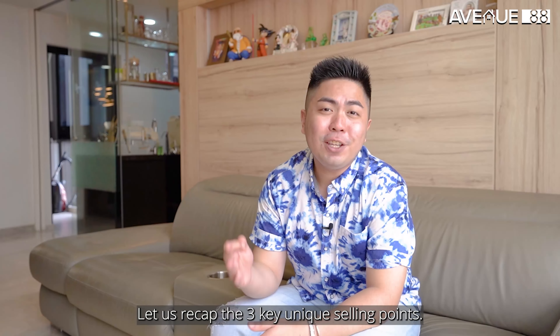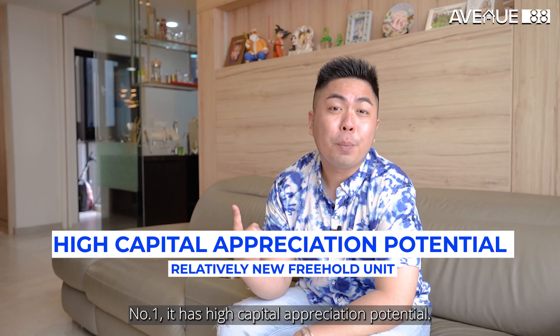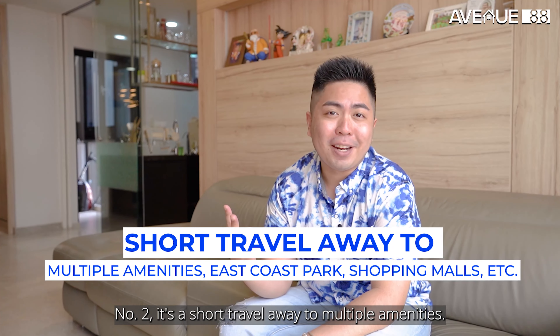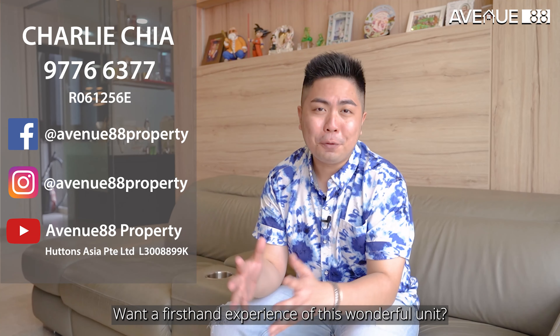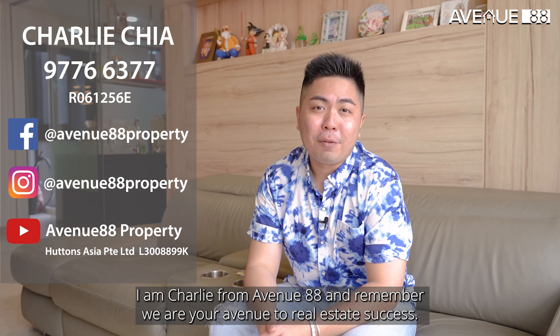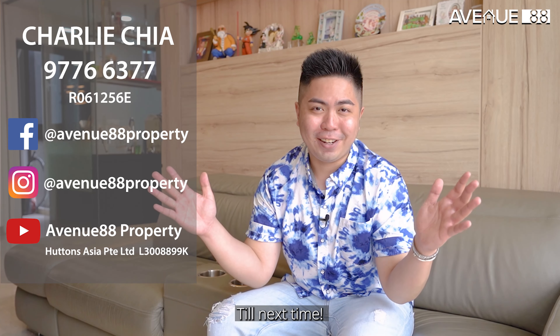Let's recap the 3 key unique selling points. Number 1, it has high capital appreciation potential. Number 2, it's a short travel away to multiple amenities. Number 3, it's within 1km to 4 different primary schools. Want a first-hand experience of this wonderful unit? Give yourself one by calling me today. I'm Charlie from Avenue 88, and remember, we are your avenue to realistic success. Till next time.